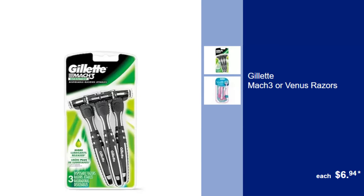Gillette Mach 3 or Venus Razors, $6.94. Experience a close, comfortable shave with Gillette's precision-engineered razors suitable for all skin types.